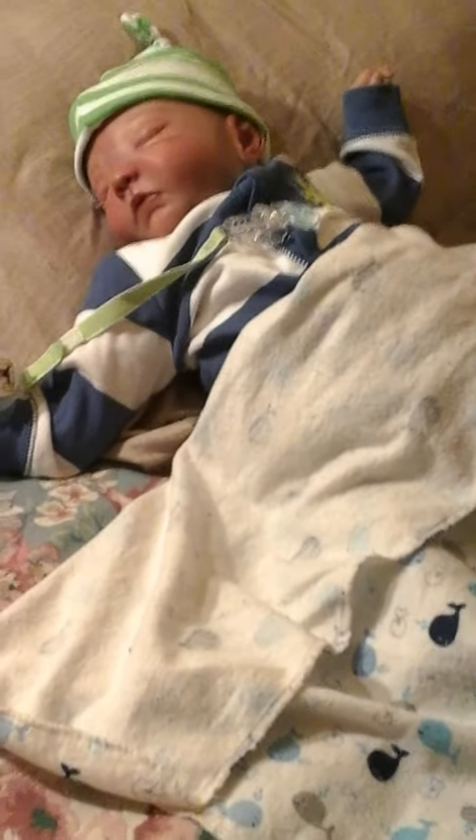I wanted to show you guys — today I went for a small haul. I went and got a small haul from the dollar store, and I went to Five and Below.